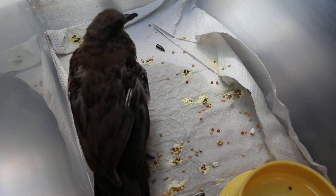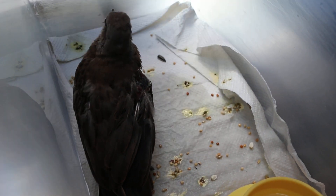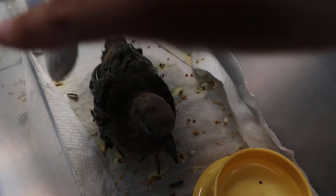Now the bird can eat food by itself, and also drink, and also poo a lot in the cage. I'll show you the wound.